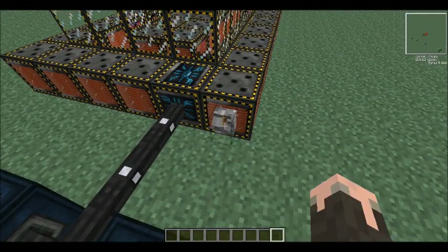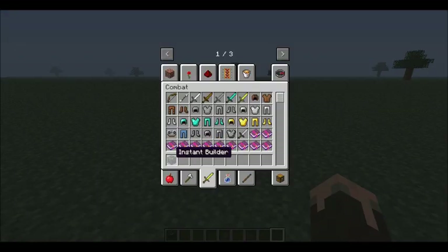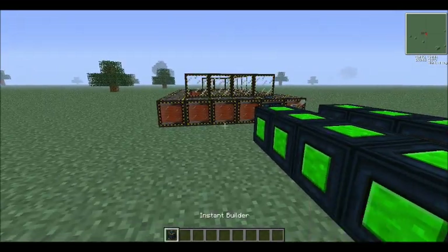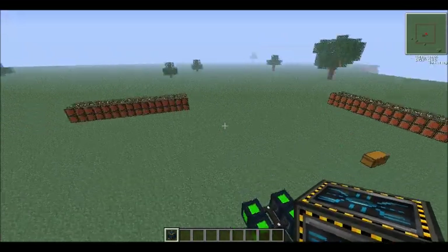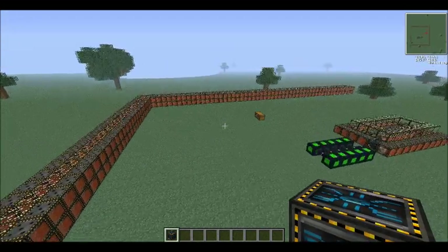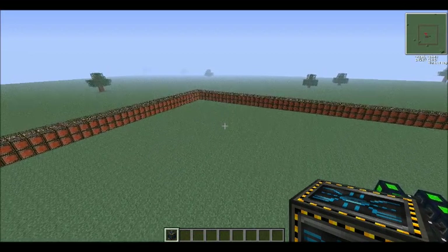But because we are in creative mode, that's not always the case. The great thing about being in creative is this special block, the Instant Builder — which used to be called the Instant LHC Builder — has no crafting recipe and is only available in creative mode. It's an instant builder for the actual thing. So I'm just gonna sit it down right here, right-click it, and look around us. This is the full-size Large Hadron Collider, and this is what's going to be used to make our antimatter.